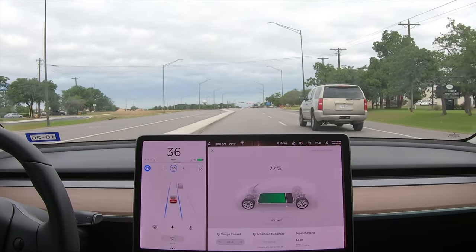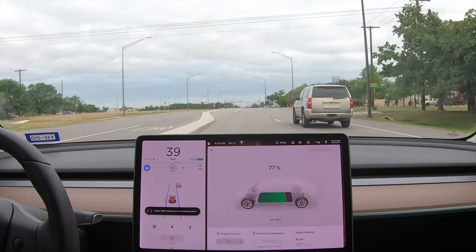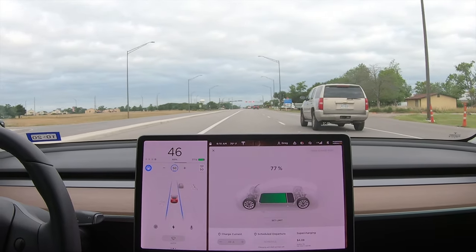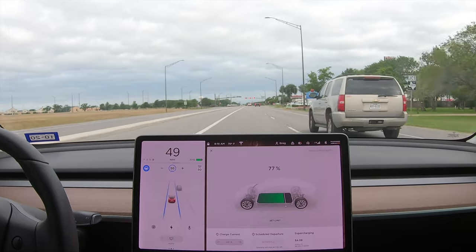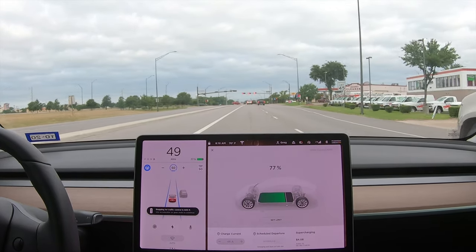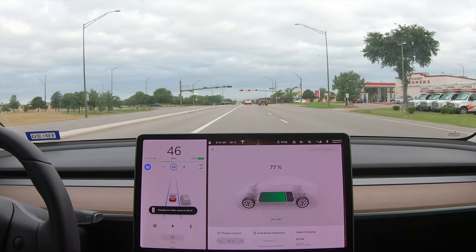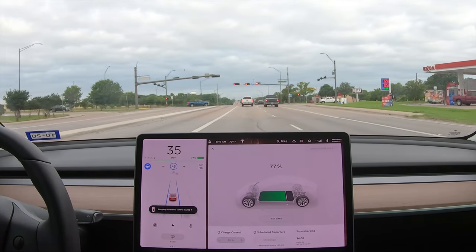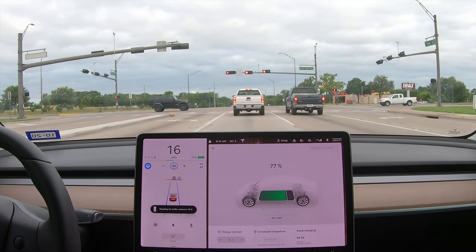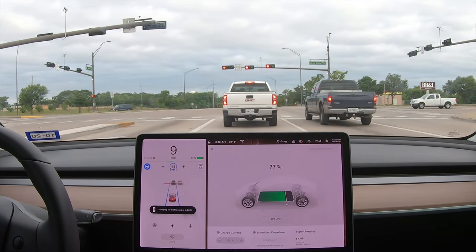This is incredible! We're just driving along. I have to give input to the wheel every once in a while to tell it I'm still here. Stopping in 600 feet — it just said it's changing the speed limit to 45 because it just changed. Now we are coming to a stop.